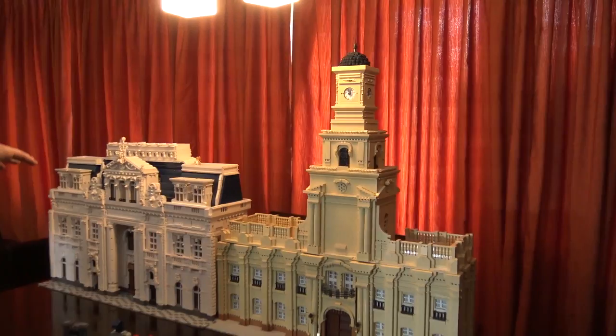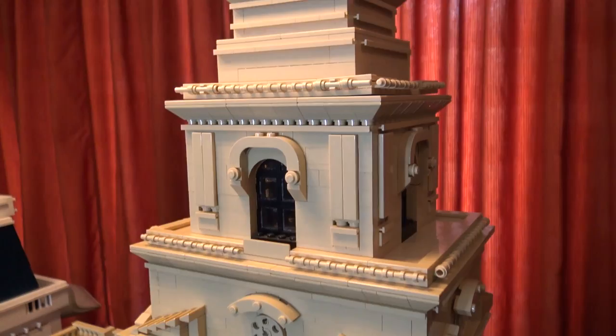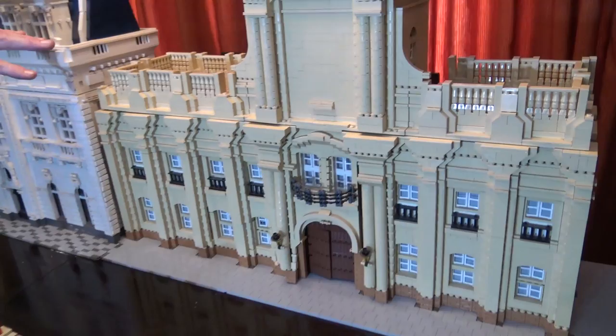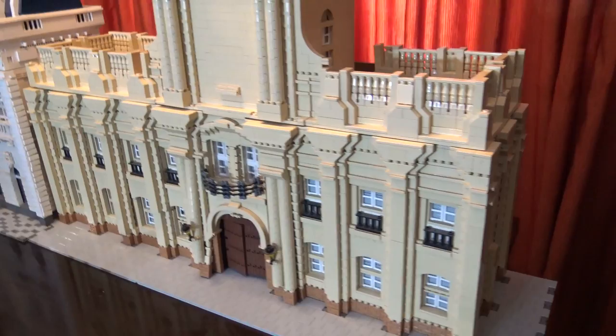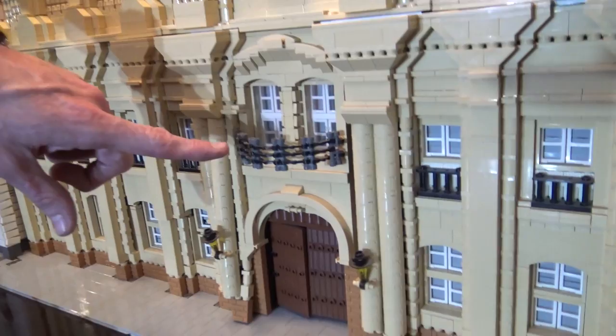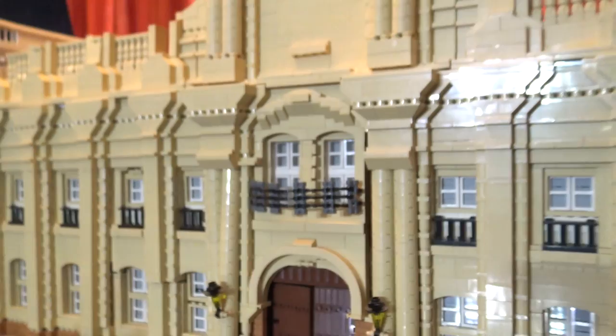Moving over to the next building — which in real life is right next to this one — it was in storage so some of the bricks are a bit loose, but that's the building. I think it's much simpler in that it uses much less variety of bricks, because it was the first time I built something this big. Still, I got some interesting details, like using binoculars to do the balcony. It was fun — wasn't my first try but I think I did pretty well.